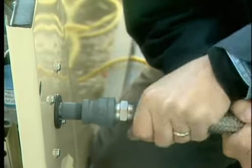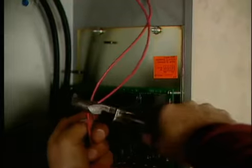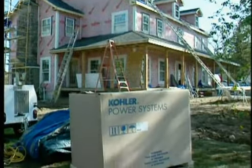Because installing a standby generator requires running fuel lines and electrical wires, you'll need people like a licensed pipe fitter, electrician, or general contractor to come down and check out the job before you get started. They'll match you up with a generator that'll fit your needs.